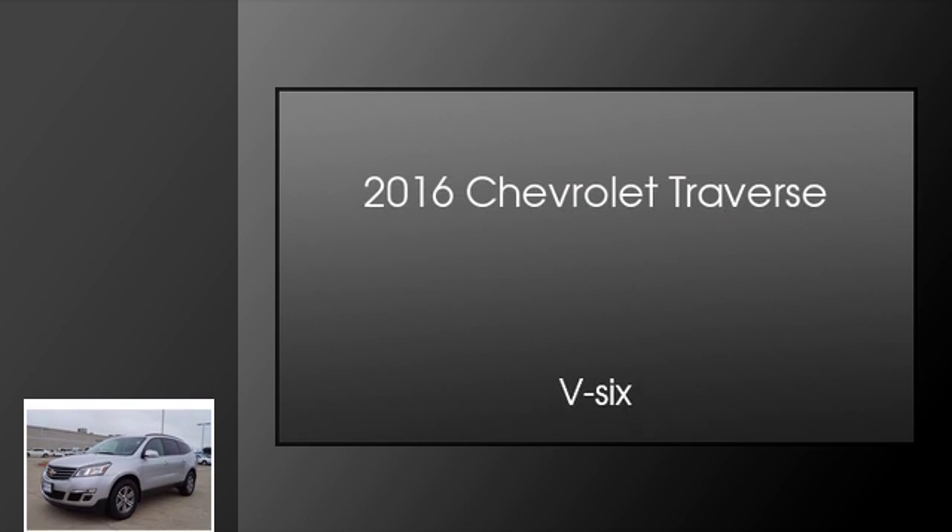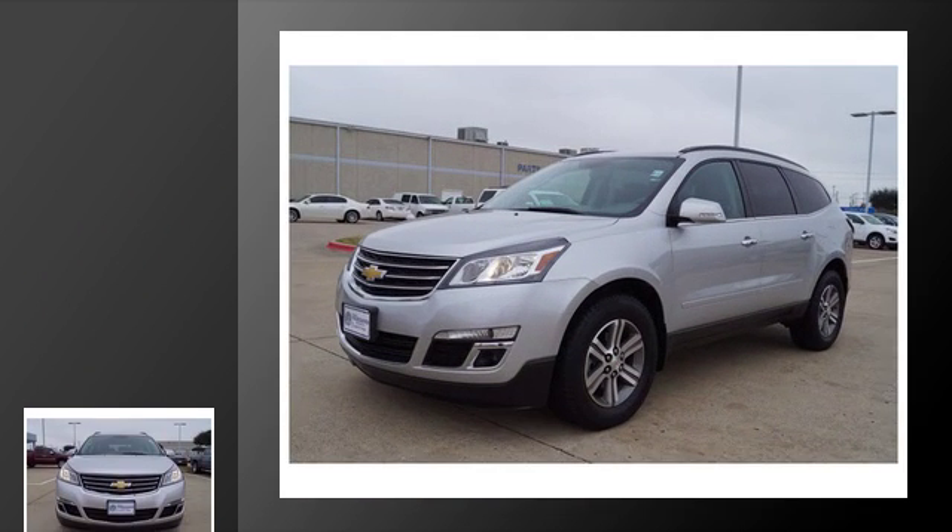This is a 2016 Chevrolet Traverse. This crossover has an automatic transmission and a V6.